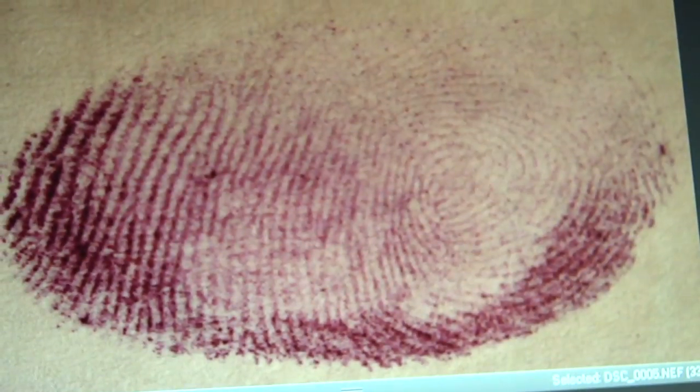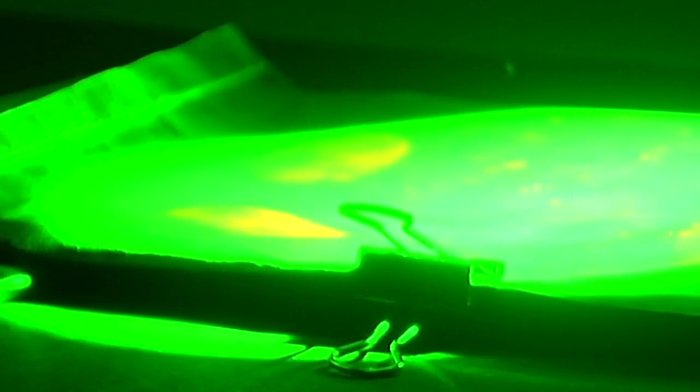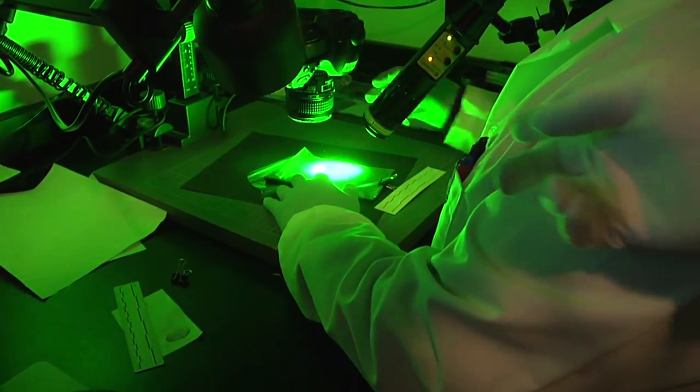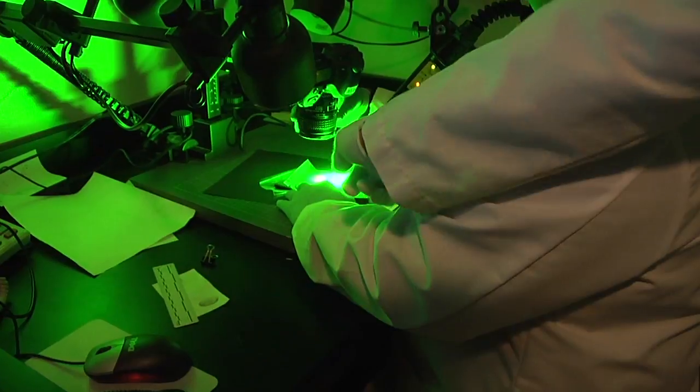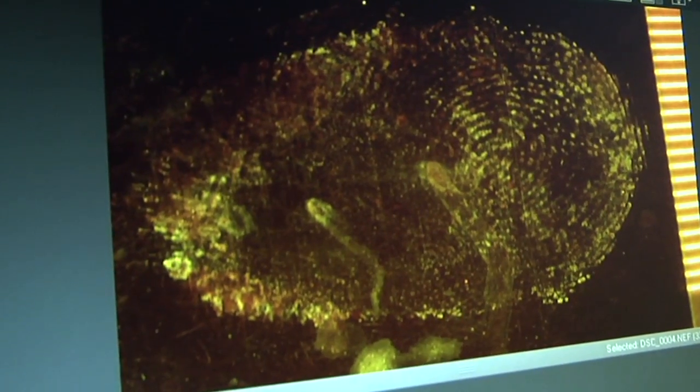That superglue will stick to the print, and then we'll douse it with another chemical, which is orange, and then use a laser to excite it. Marcos will take the document or the plastic bag and shine the forensic laser on it. This is a very powerful beam of light — it will cause the prints to fluoresce a bright orange. We take photographs of it so we can do our examination. Once he's found the print, he'll take a picture of it. And that's what it looks like.